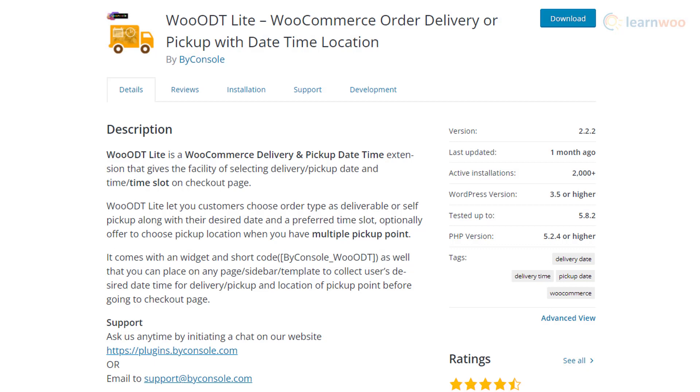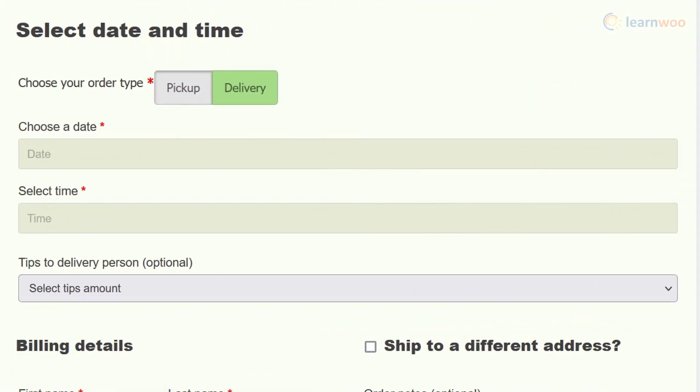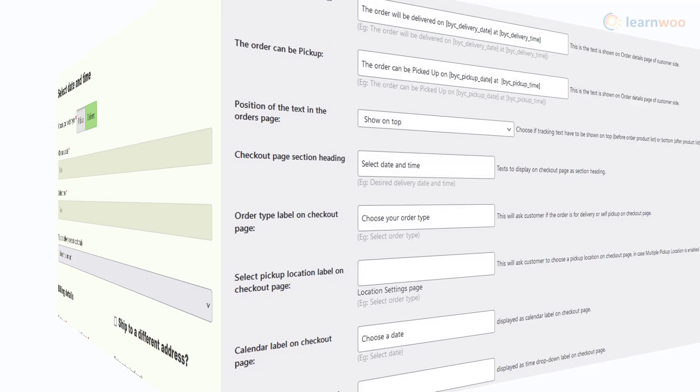You can allow customers to choose delivery dates for their orders thanks to the WooODT Lite plugin. Customers can choose their preferred delivery times and pickup locations easily. With the help of shortcode and widget, you can display the delivery time picker at different locations on your site.